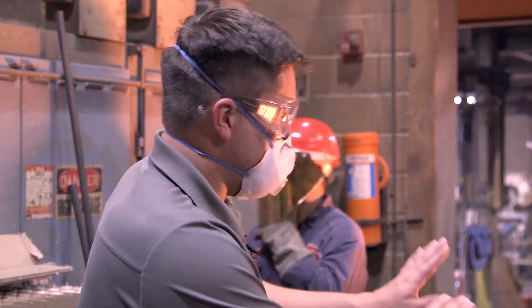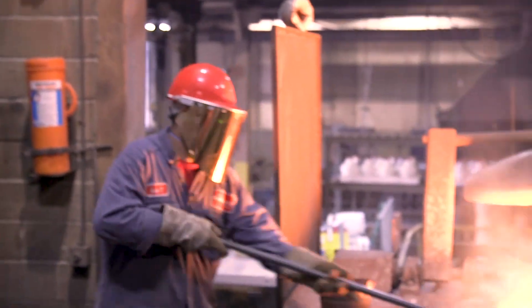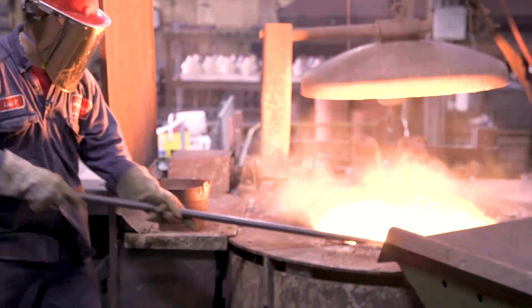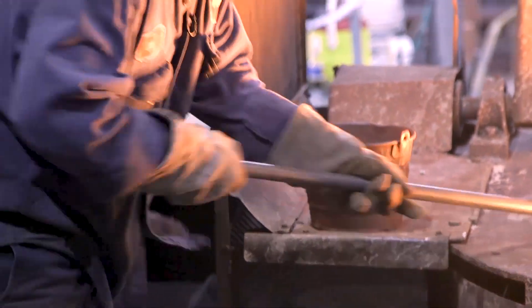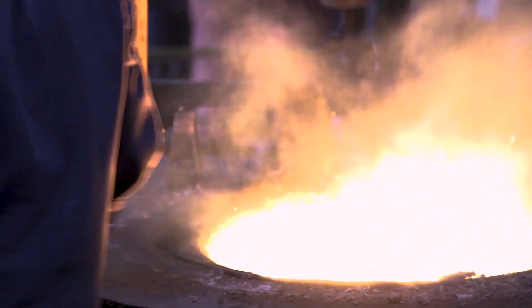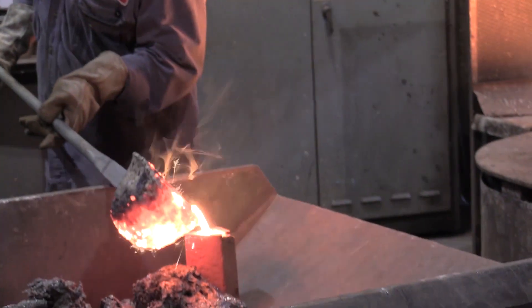I could get a tan on this — or maybe a burn. To start the process, foundry workers unload thousand-pound hoppers full of metal into the furnace. From there they mix in carbon, silica, and inoculant to make the cast iron. This process takes about an hour and 15 minutes.